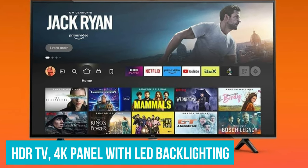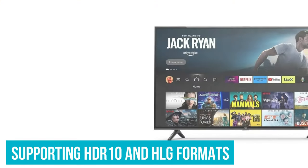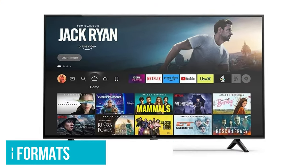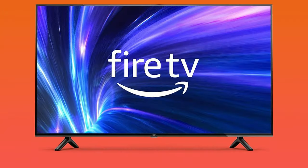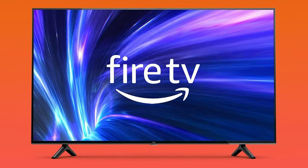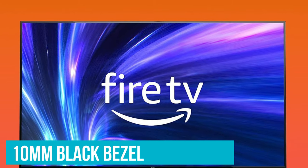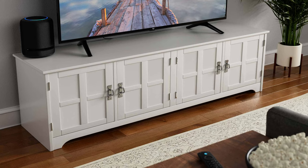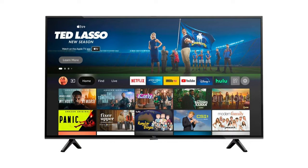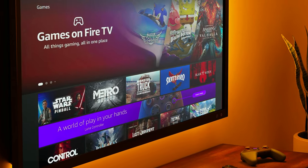Serving as Amazon's introductory HDR TV, it pairs a 4K panel with LED backlighting, omitting local dimming but supporting HDR10 and HLG formats, alongside the convenience of the Fire TV operating system integrated with Alexa. Sporting a minimalist aesthetic reminiscent of Amazon Basics products, the Amazon Fire TV 4-Series features a slim 10mm black bezel surrounding the screen, housed in a sturdy black plastic chassis. While the build quality is decent, it leaves room for improvement, and the TV can be easily wall-mounted using a standard 300x300mm VESA bracket.